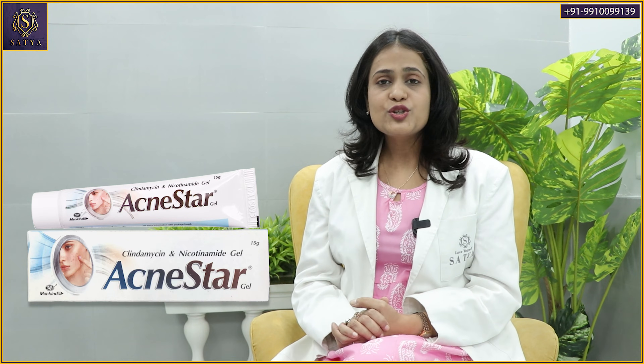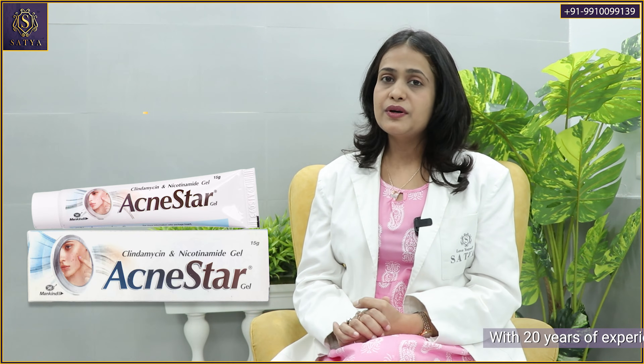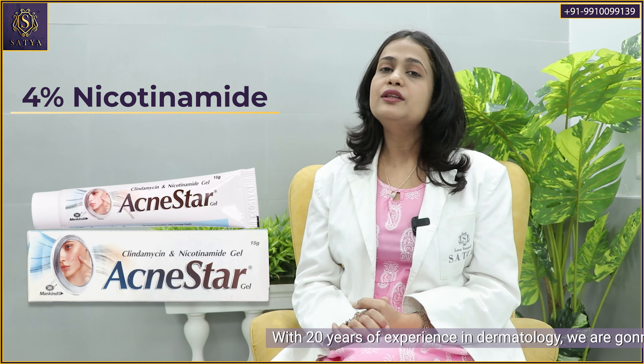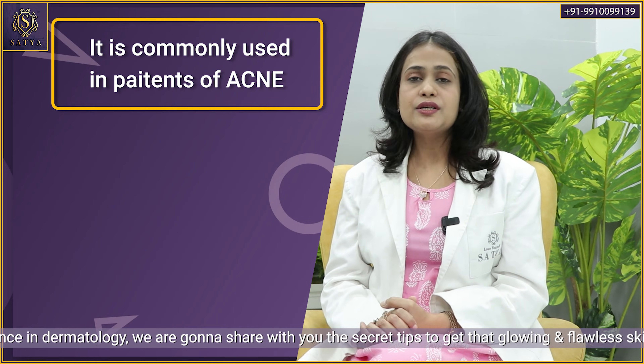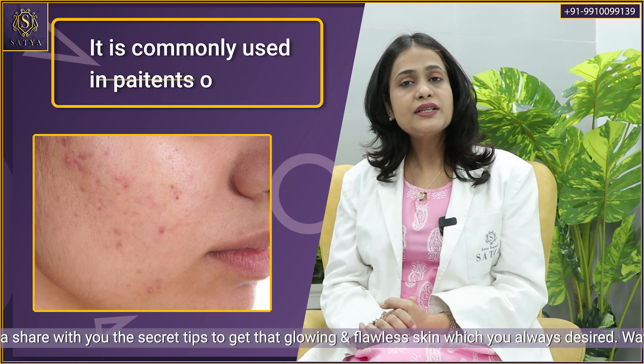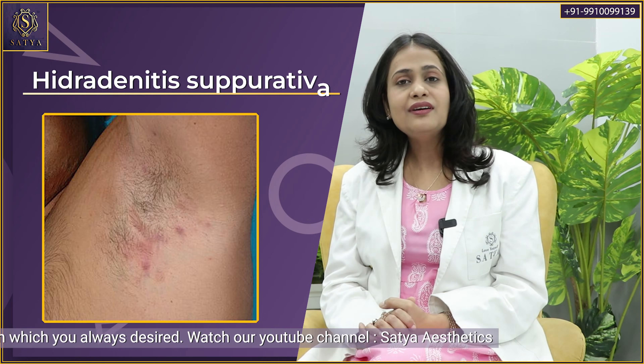So Acne Star Gel contains clindamycin in the concentration of 1% and nicotinamide in the concentration of 4%. It is commonly used in patients of acne and other related conditions like folliculitis, hidradenitis suppurativa, etc.